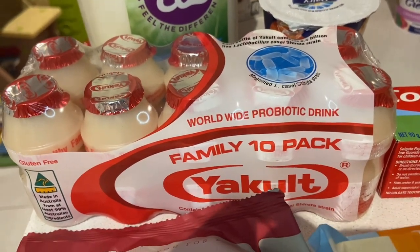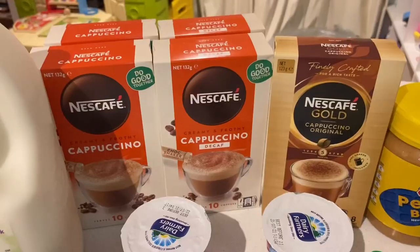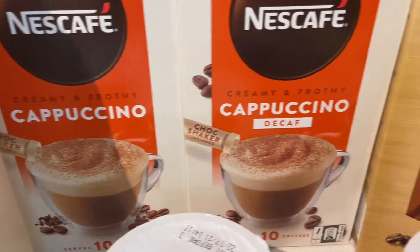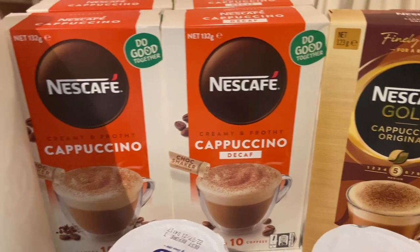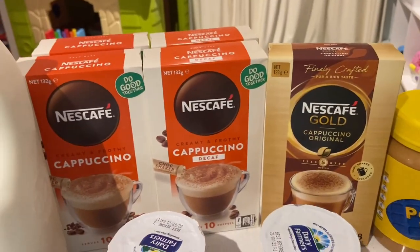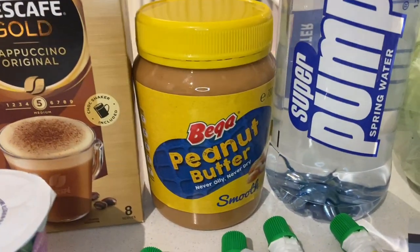Because we're all sick, my cousin suggested getting Yakult probiotic drink yogurts, so I grabbed some to try and see if they help us feel better. I also grabbed some coffee sachets that were on sale — I normally have a cappuccino in the morning and a decaf cappuccino in the afternoon, otherwise my anxiety gets out of control. I also picked up some Nescafe Gold cappuccinos since they looked interesting. They were all down to $3.15 a box, which is a great price.